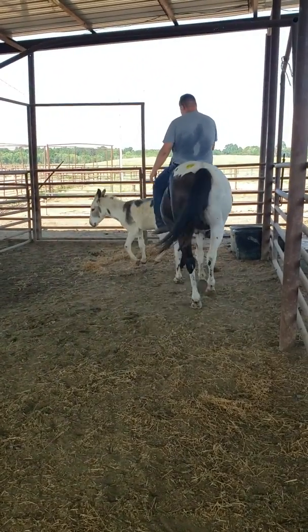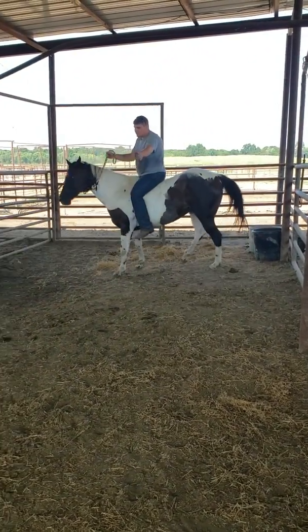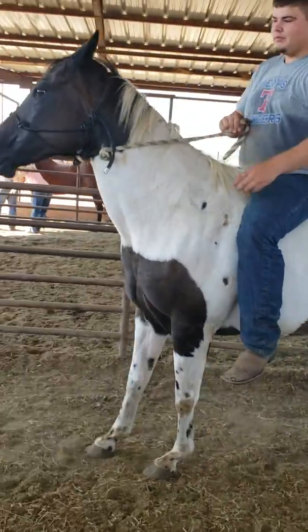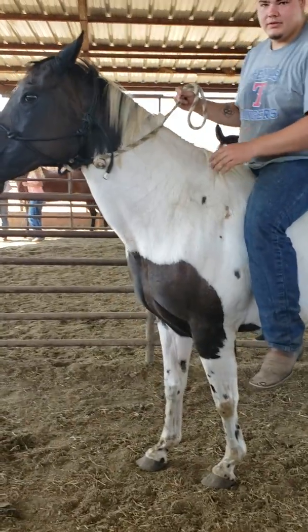Somebody can get her and get her feet trimmed up. It's okay, donkey. Back up.